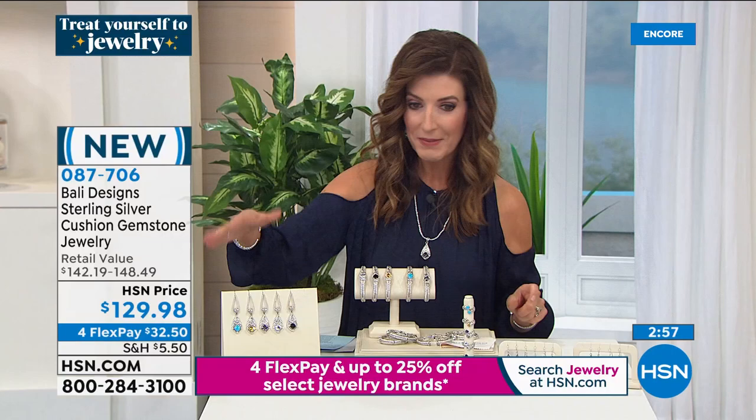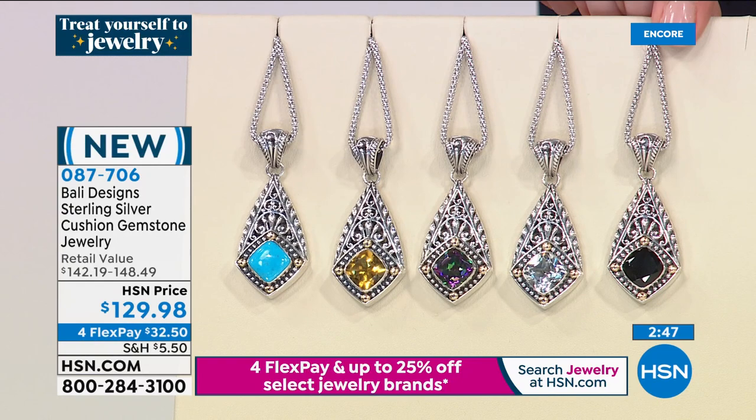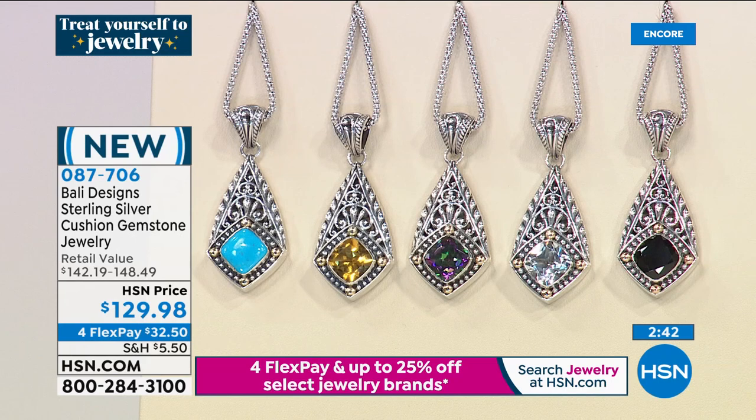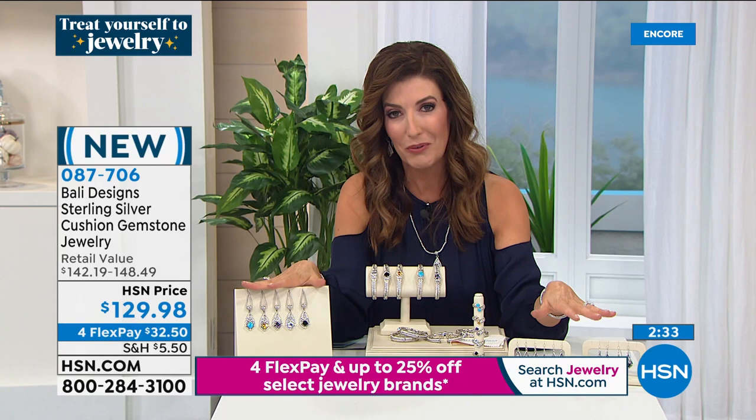If you want to add the pendant to your order, you can add the chain later — we've got some great chains coming up, whether it's the popcorn chain or one of his other beautiful designs. You can also do the pendant for $129.98. Everything's on four FlexPay for the big 24-hour jewelry event. These are all so beautiful and a beautiful complement to our today's special.